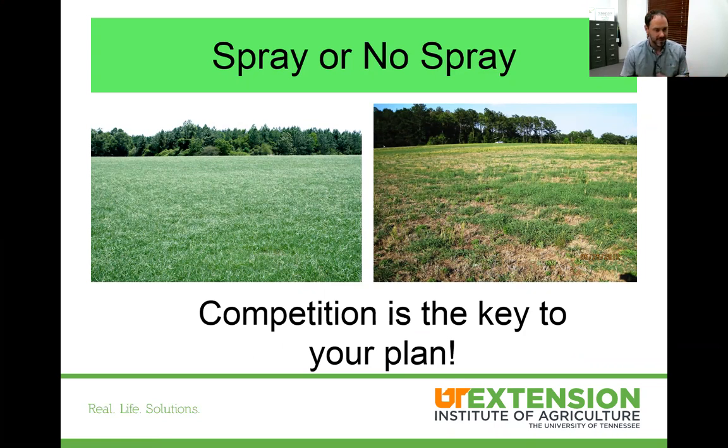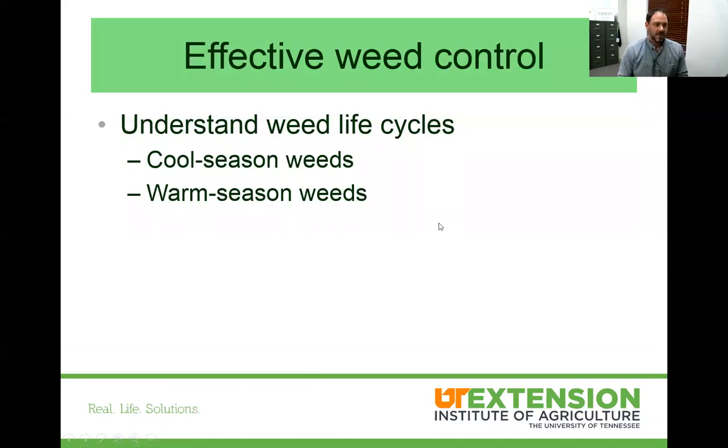Sometimes with herbicides it might be a little easier, but either way our ultimate goal is to get competition — get the grass really going so it out-competes the weeds. That stand of grass on the right-hand picture is going to have lots of weeds because it's got very few grass plants for competition. We need to understand there are different weeds at different times of the year.